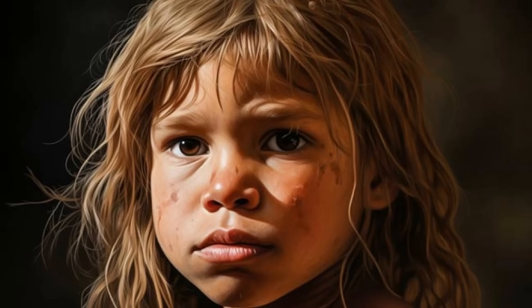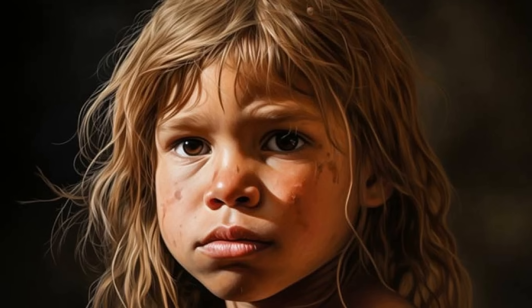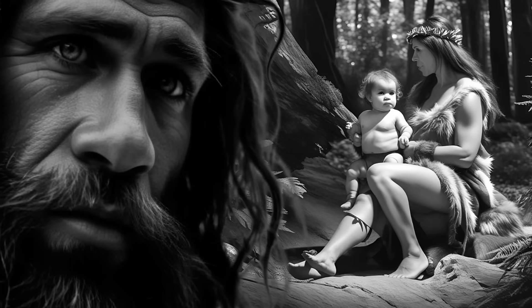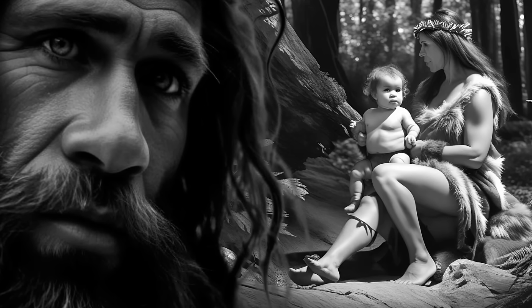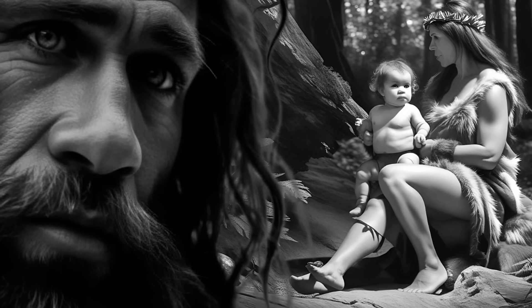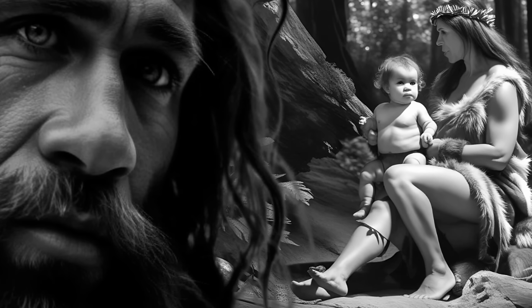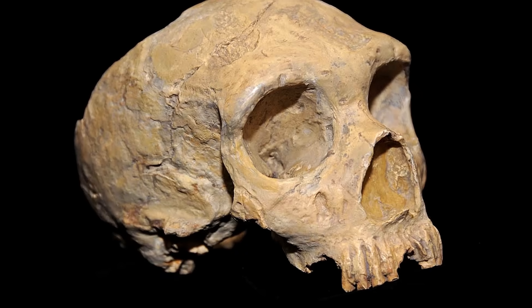Huxley argued that while the cranium appeared weird, with its large brow ridges and elongated shape, it was most likely within the normal range of variation in human skulls. Thus, Huxley saw the cranium as simply human, albeit in a primitive lower form. Although many naturalists agreed with Huxley, William King disagreed. For him, the idea that this thing could be considered human was absurd. In 1863 and 1864, King argued that because this cranium resembled an ape rather than a human, it should be classified as Homo neanderthalensis — a new species.